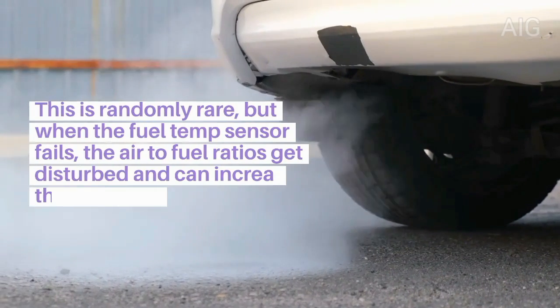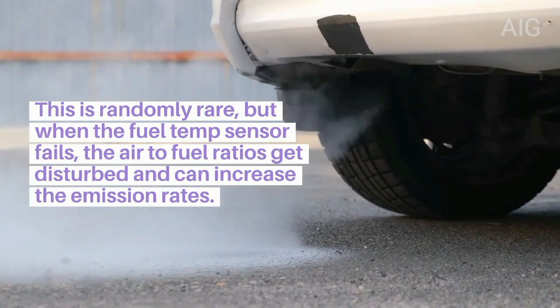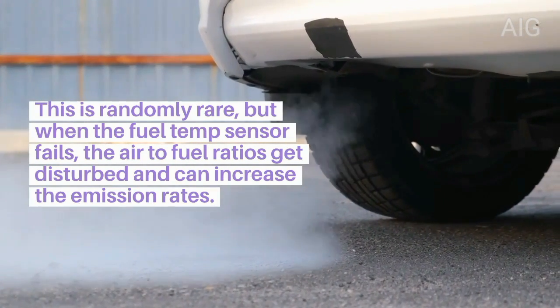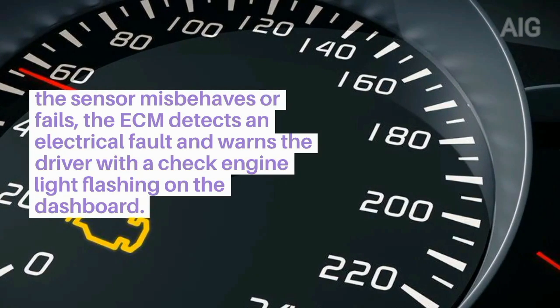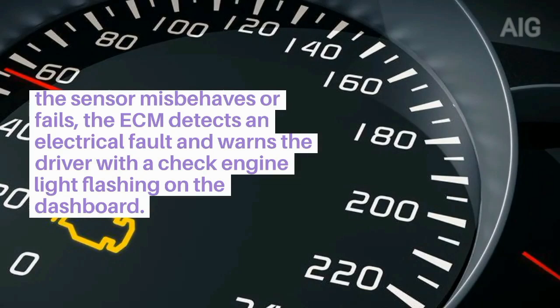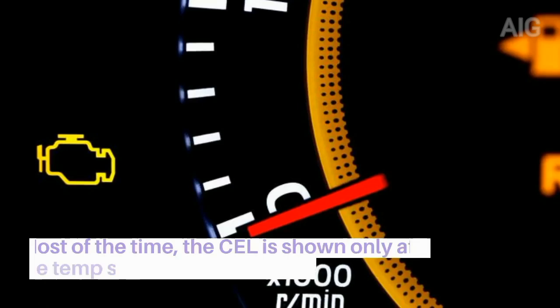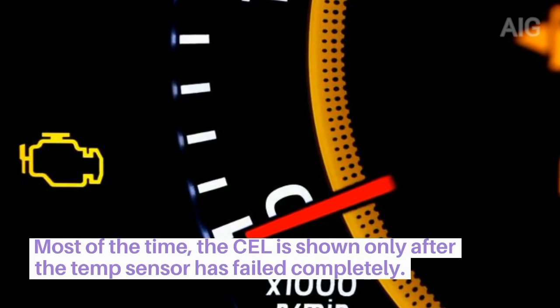4. This is rarely seen, but when the fuel temperature sensor fails, the air-to-fuel ratios get disturbed and can increase emission rates. 5. When the sensor misbehaves or fails, the ECM detects an electrical fault and warns the driver with a check engine light flashing on the dashboard. Most of the time, the CEL is shown only after the temperature sensor has failed completely.